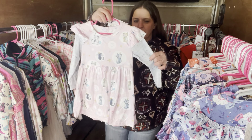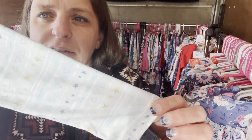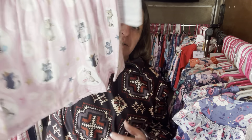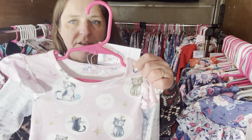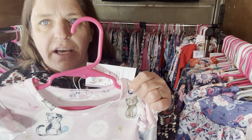This one is called Pretty Kitties — you have a bunch of little kitties in a twirl dress. Pretty Kitties, $28, 12 to 18 months. The SKU number is 191.